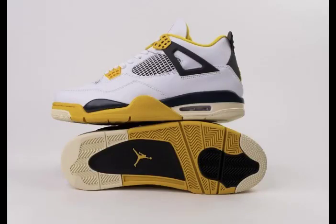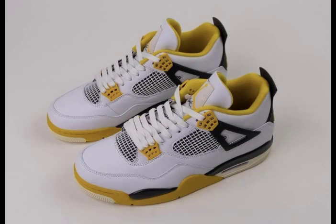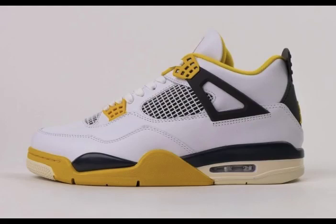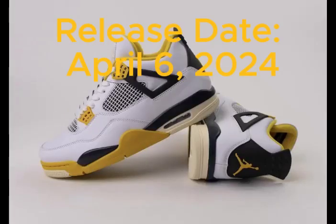In OG-style color blocking, a white leather upper pairs with black accents on wings, heel tabs, and midsole. Vibrant vivid sulfur yellow details adorn the inner lining, lace eyelets, Jumpman, and rubber outsole. For a lighter touch, coconut milk hues grace the forefoot and heel sole sections. Mark your calendar for the Air Jordan 4 Vivid Sulfur release on April 6, 2024.